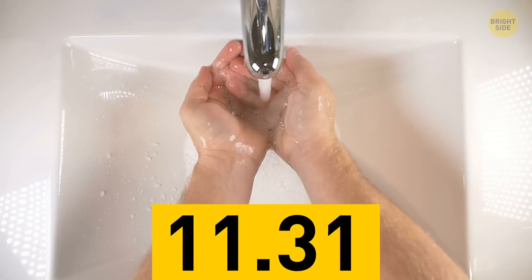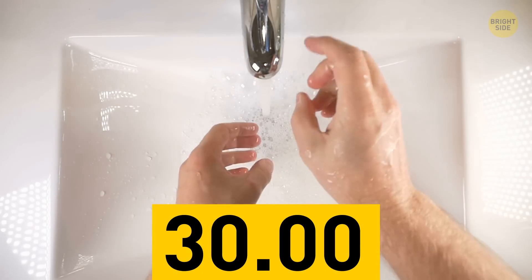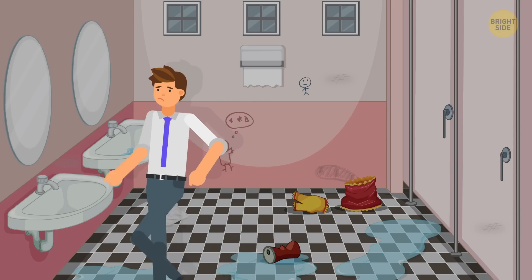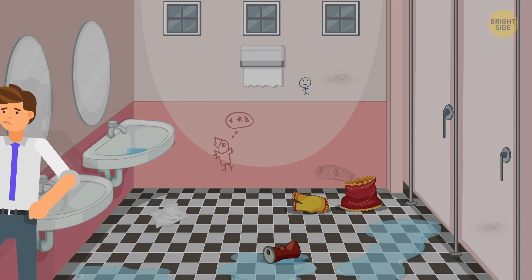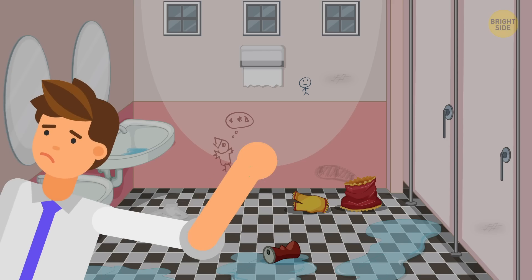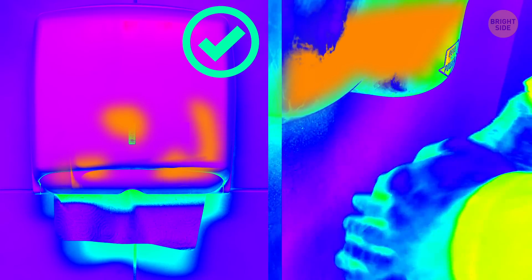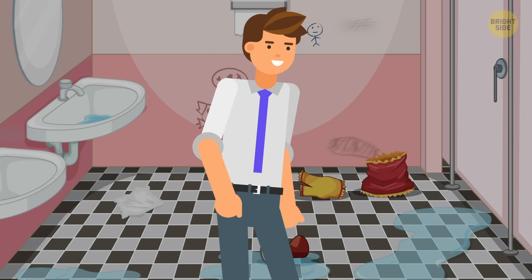Wash your hands for 20–30 seconds with warm water and soap. Don't close the tap with your hand — use a tissue or paper towel for this. And try not to touch anything with your hands on the way out. As for drying your hands, using a paper towel or hand dryer? Lots of microbes live on both of them, but paper towels are safer. The hand dryer blows germs both on your skin and across the bathroom. Or, you know, wipe your hands off on your pants — oh, you do that too?